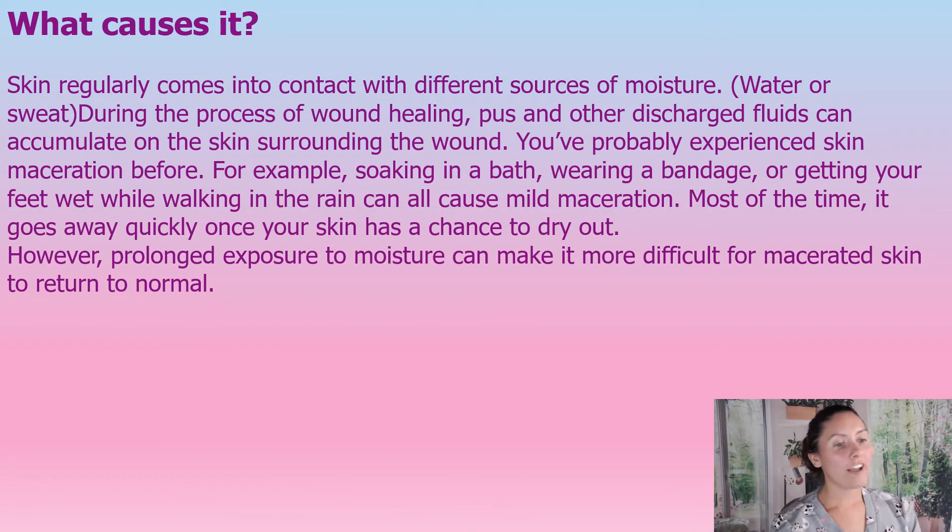So what causes this maceration? Skin regularly comes in contact with different sources of moisture, whether it be water or sweat. During the process of wound healing, pus and other discharge fluids come out of the wound and will accumulate around the wound and just sit there if they're not wicked away properly. You've probably experienced this in a bathtub, or when you wear a bandage and wash your hands and later you have that ring of whiteness — that's maceration.